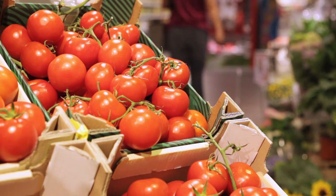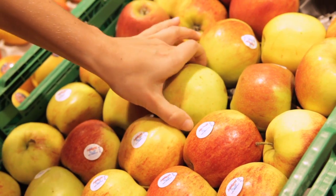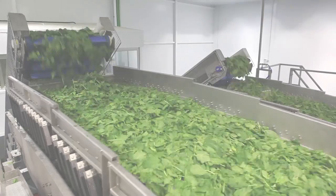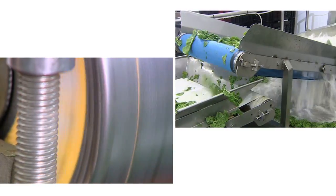Quickly available, tasty and healthy — that's what consumers want. Foods to suit every lifestyle and every taste. The food industry supplies consumers worldwide and is growing with diverse and increasingly individualized trends.